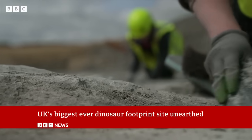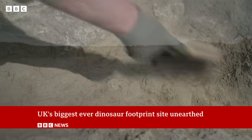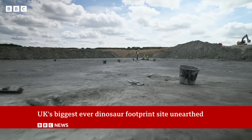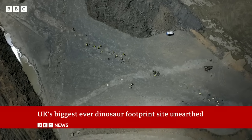The future fate of the trackways hasn't yet been decided. The quarrying will go on here for several years. But palaeontologists think there are more footprints — echoes of our prehistoric past just waiting to be discovered. Rebecca Morell, BBC News, Oxfordshire.